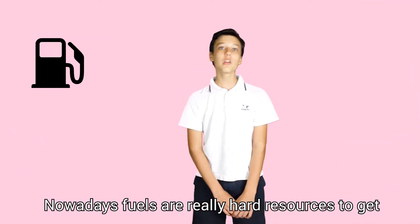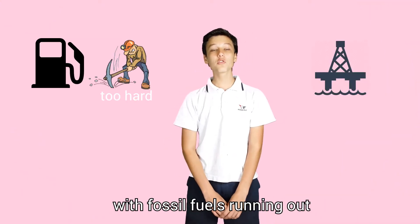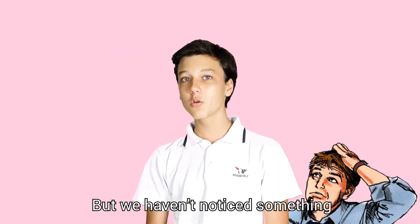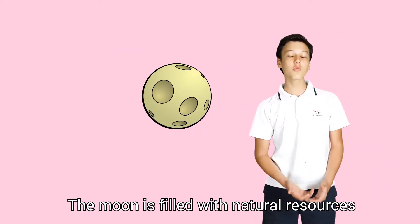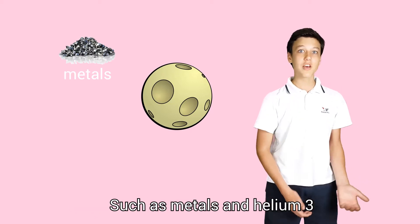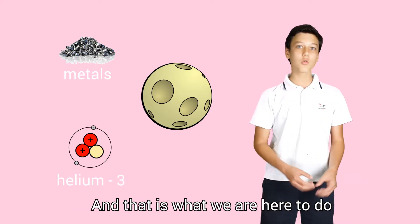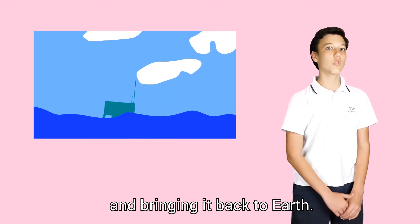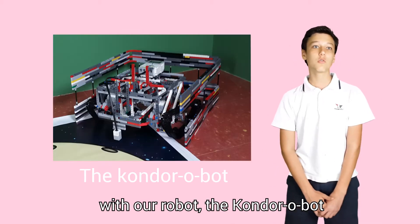Nowadays fuels are a really scarce resource, with fossil fuels running out and solar energy not quite working. But we haven't noticed something — there's the moon. The moon is filled with natural resources such as metals and Helium-3, and that is what we're here to do: harvest Helium-3 from the moon and bring it back to Earth with our robot, the Kondortech robot.